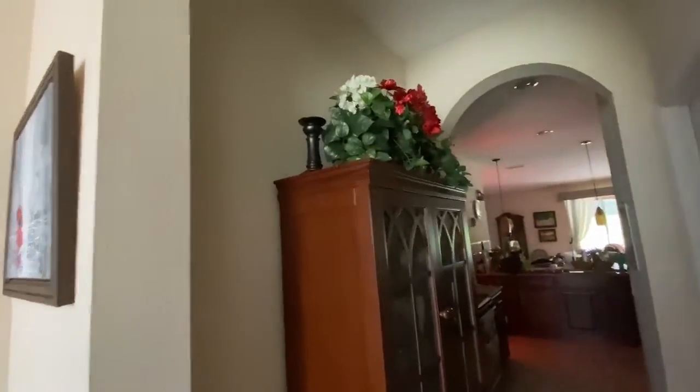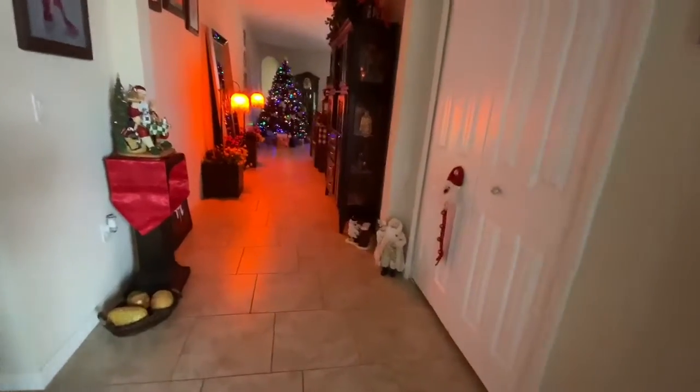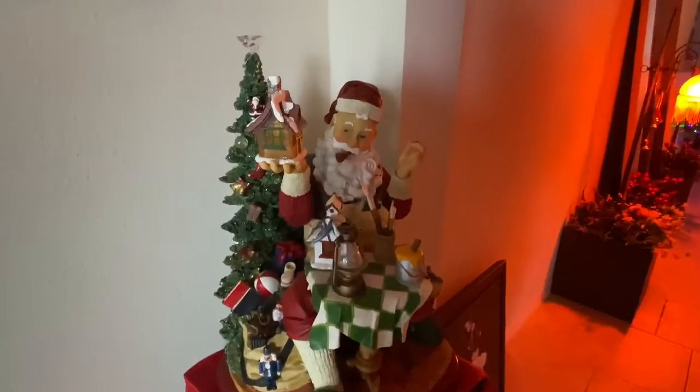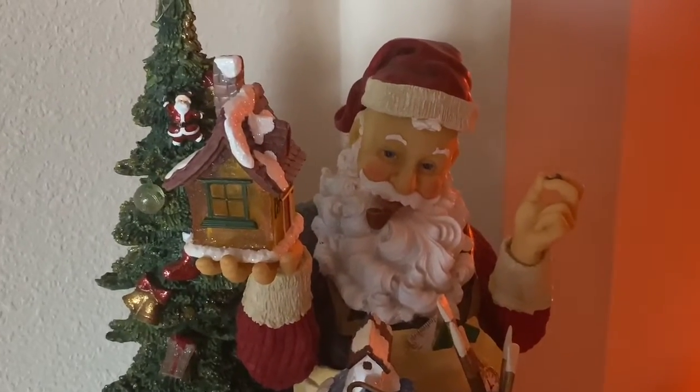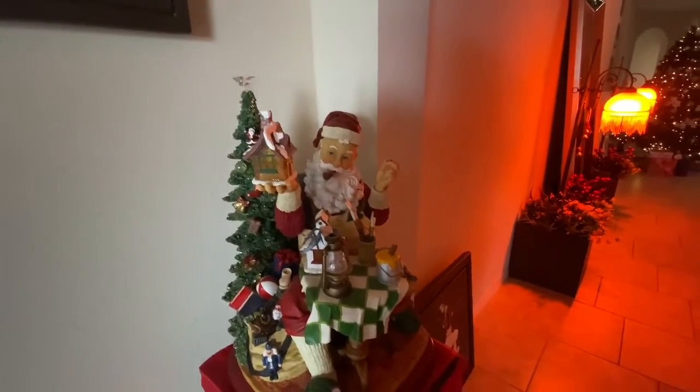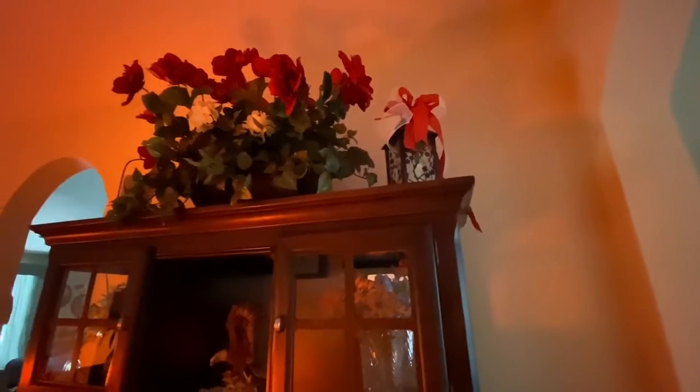Over here I did a little something too — I just used red this year. Walking down the hall there's a little bit of Christmas: we have Santa here, which we love. He has a little house, and when the light hits it the right way it lights up. And then this little hutch I decorated also with red and bows — it's pretty.